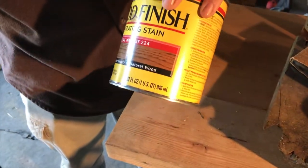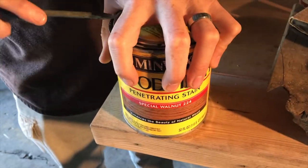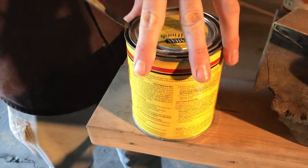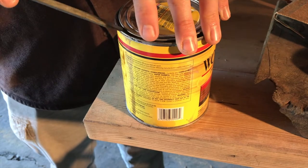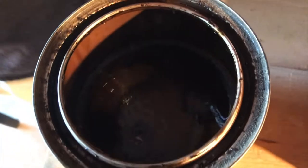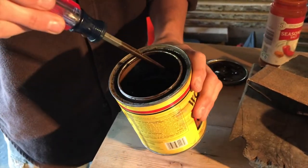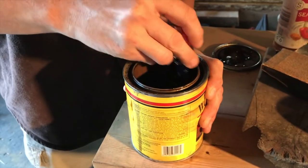We have some old dark walnut stain. Hopefully it's still good — it's of unknown age and has probably gone through some extreme temperatures, which is not good for it. But it looks and smells like stain, with no weird particles in it, so we're just going to give it a shot.